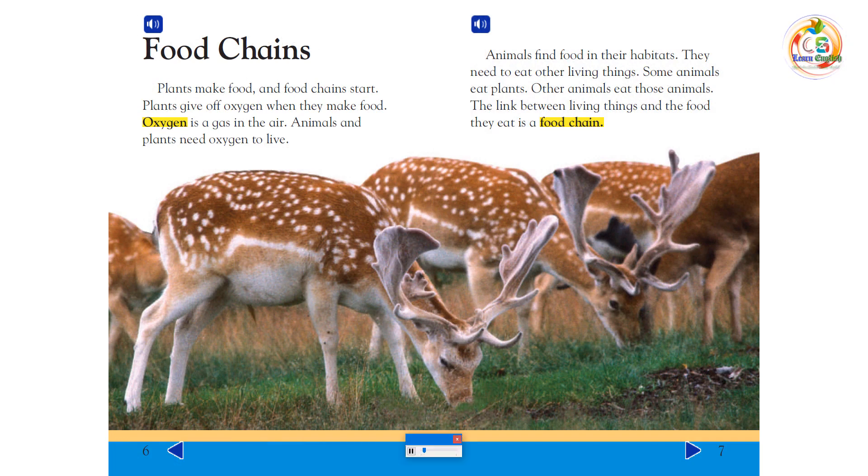Food Chains: Plants make food, and food chains start. Plants give off oxygen when they make food. Oxygen is a gas in the air. Animals and plants need oxygen to live. Animals find food in their habitats. They need to eat other living things. Some animals eat plants. Other animals eat those animals. The link between living things and the food they eat is a food chain.